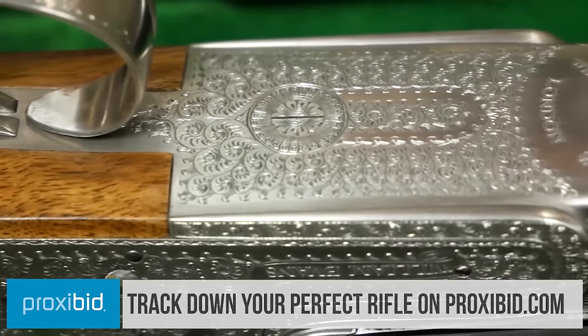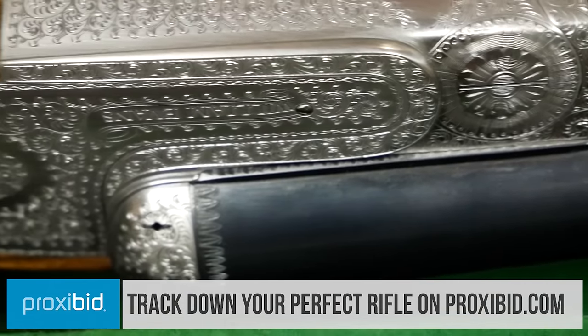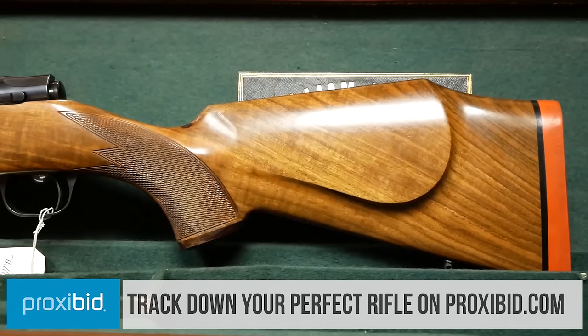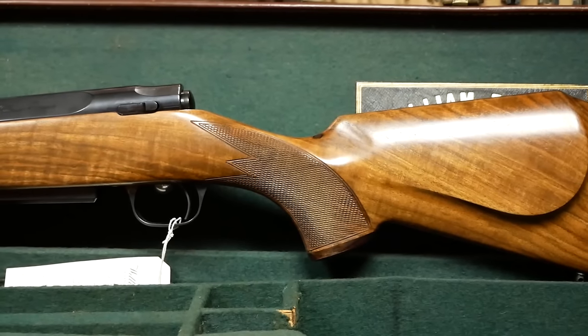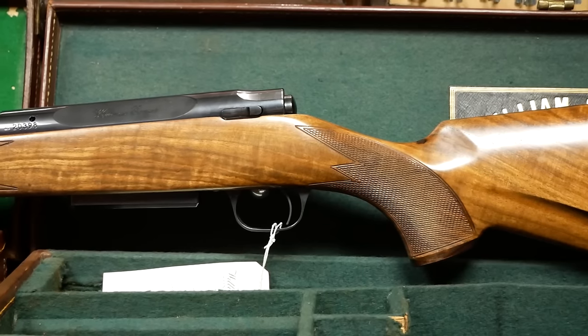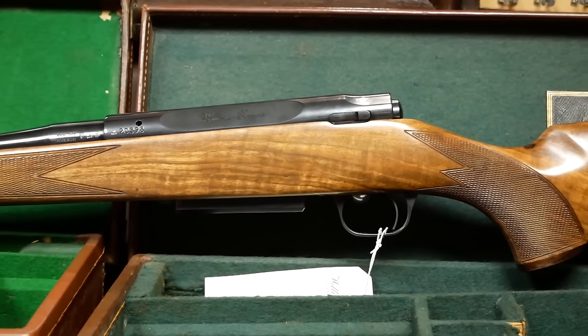I'd also like to really thank ProxyBid. I don't know if you could get a William Evans shotgun on ProxyBid, although I'm sure there is some William Evans material on the auction site. So give it a look and see if it's up there. Anyway, thanks for watching, guys. I really appreciate you taking the time to learn about William Evans and part of the firearms community that we don't often hear about in the United States at all. Until next time.